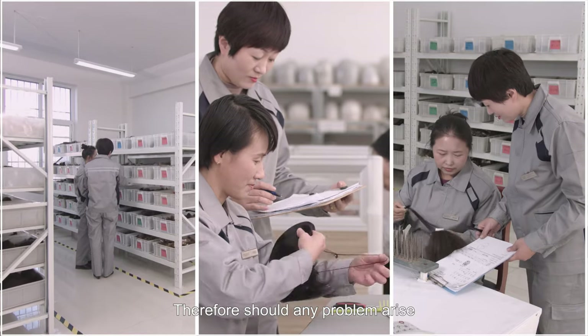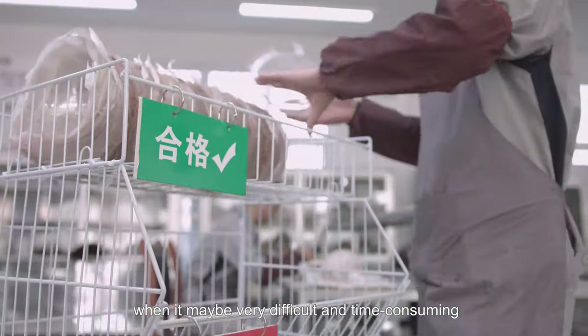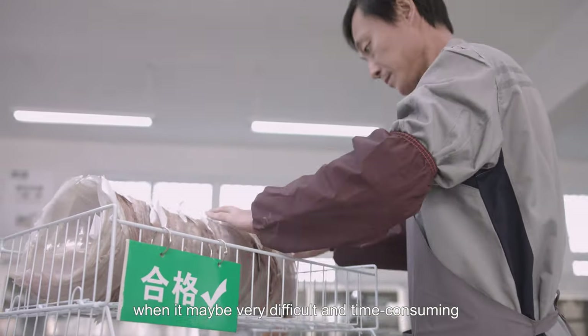Therefore, should any problems arise, we are able to deal with them timely rather than at the end when it may be very difficult and time consuming.